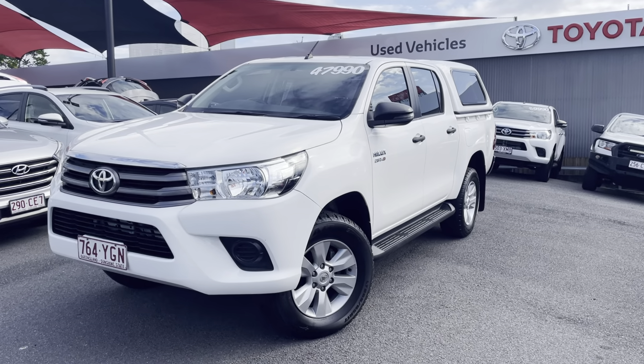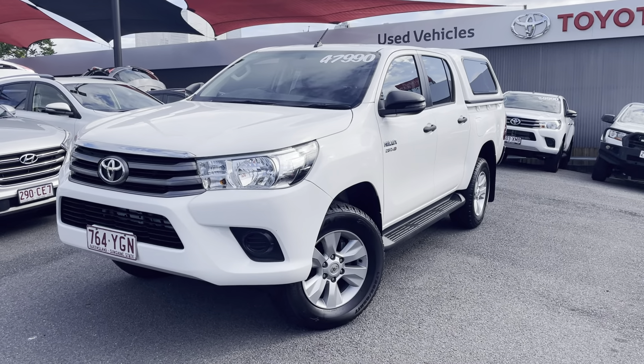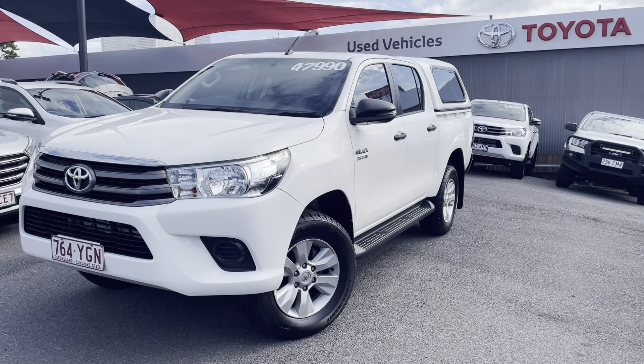G'day guys, Oliver here from Pacific Toyota. Just giving you the virtual tour of a 2017 Toyota SR Hilux.